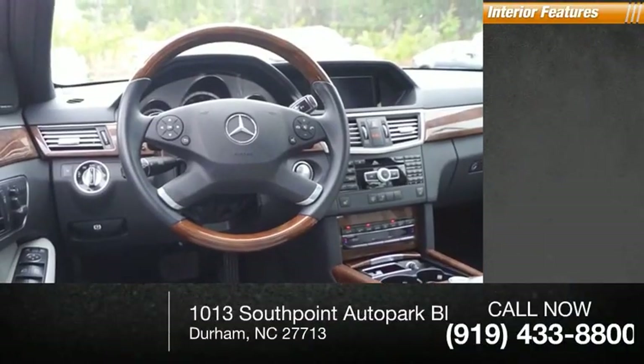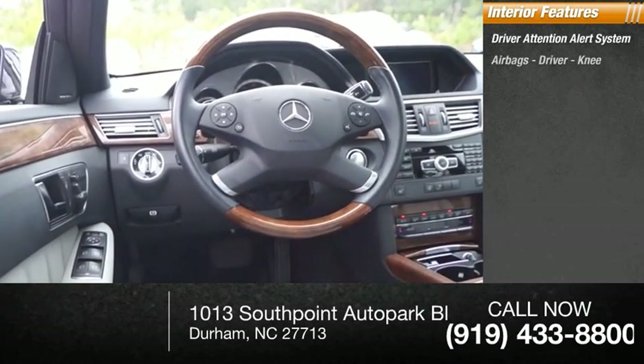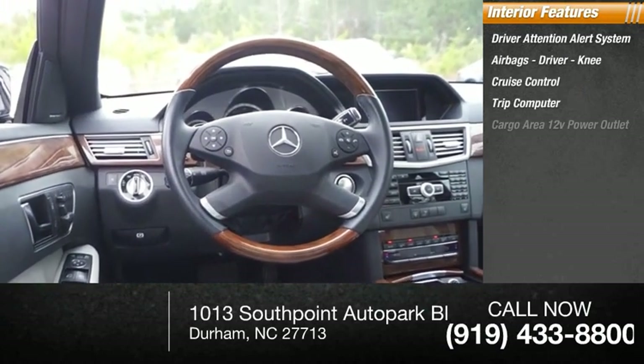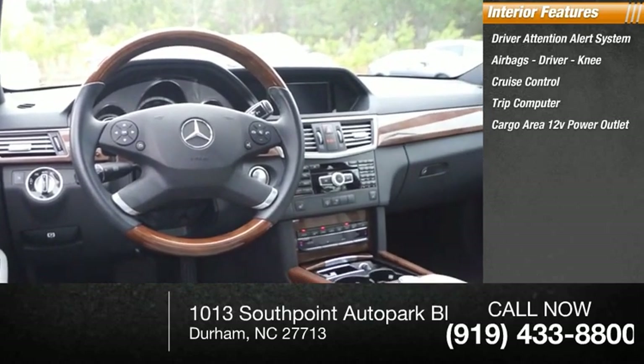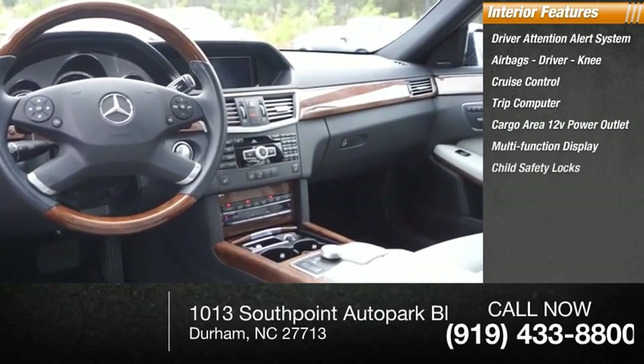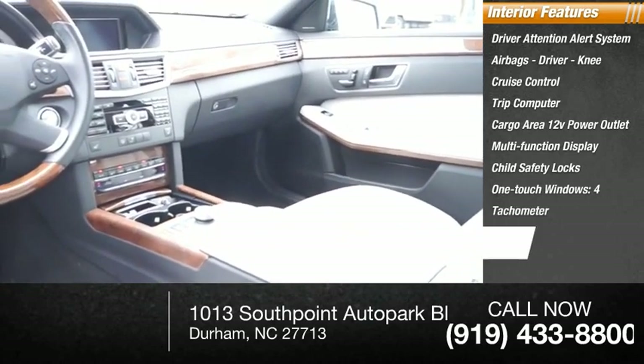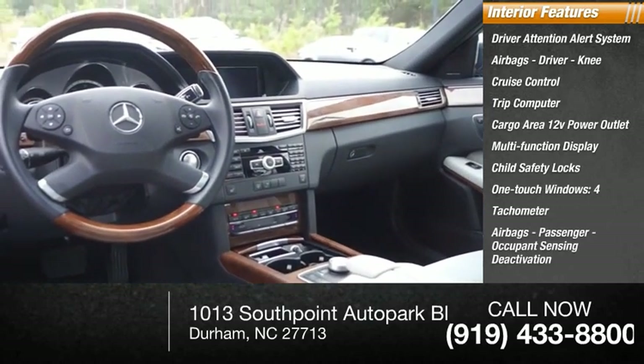Inside you'll find a driver attention alert system, airbags — driver and knee — cruise control, trip computer, cargo area 12-volt power outlet, multi-function display, child safety locks, one-touch windows for four, tachometer, passenger airbags, and occupant sensing deactivation.